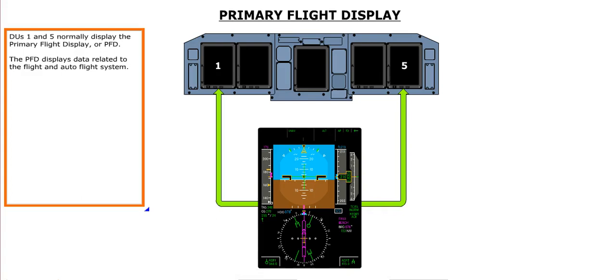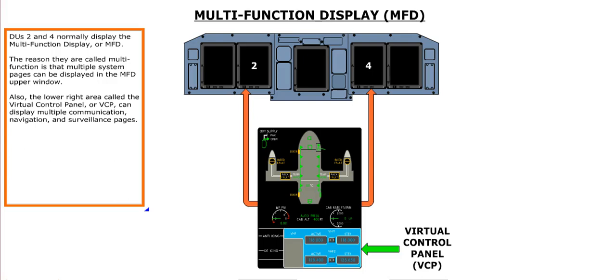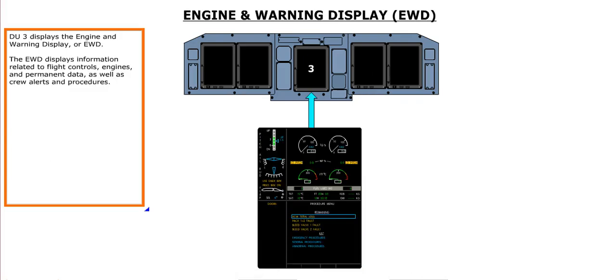DUs 1 and 5 normally display the Primary Flight Display, or PFD, which shows data related to flight and auto flight systems. DUs 2 and 4 normally display the Multi-Function Display, or MFD. Multiple system pages can be displayed in the MFD upper window, and the lower right area, called the Virtual Control Panel, or VCP, can display multiple communication, navigation, and surveillance pages. DU-3 displays the Engine and Warning Display, or EWD, which shows information related to flight controls, engines, and permanent data, as well as crew alerts and procedures.